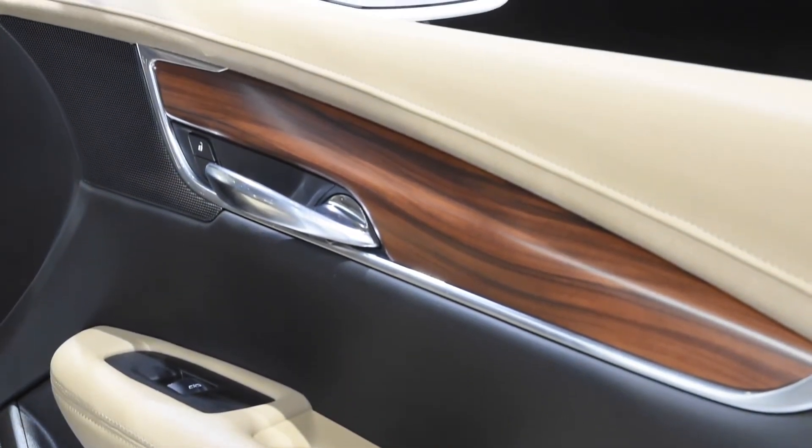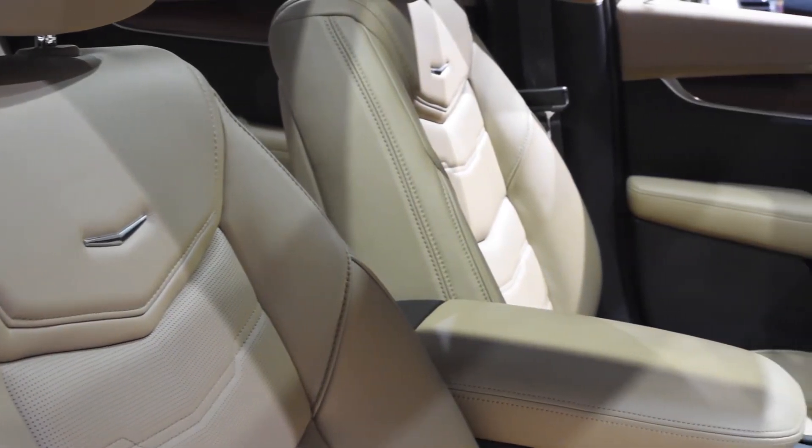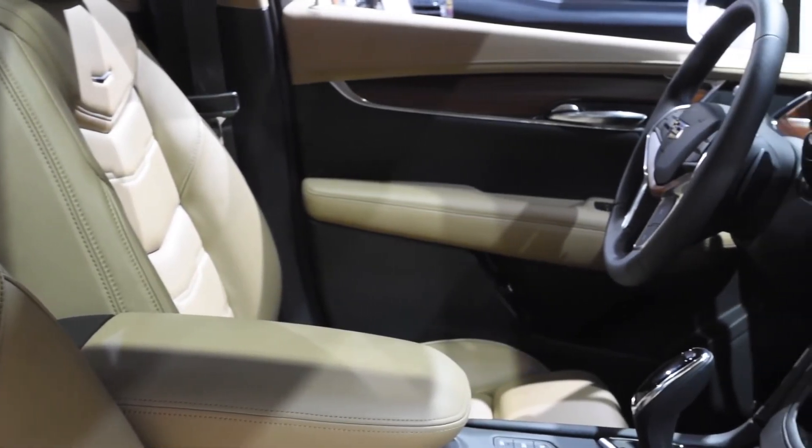The interior surfaces of the XT5 are wider and more horizontal in orientation compared to the old SRX, emphasizing an efficient use of the space inside. A floating center console is both functional and utilitarian, lending the interior a unique design element in addition to a storage space beneath the shifter.